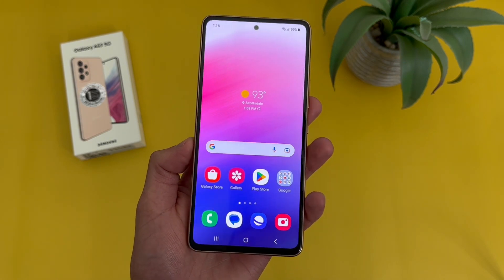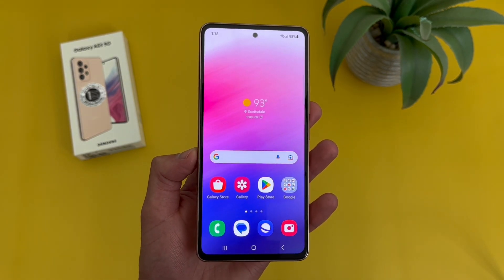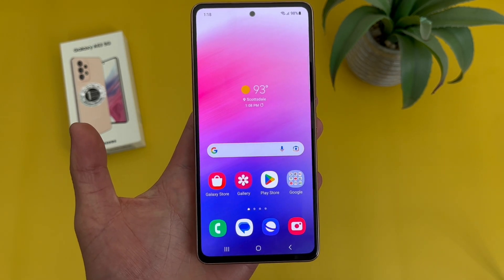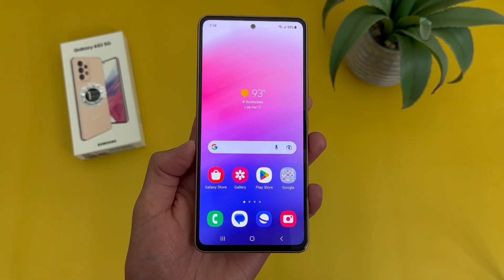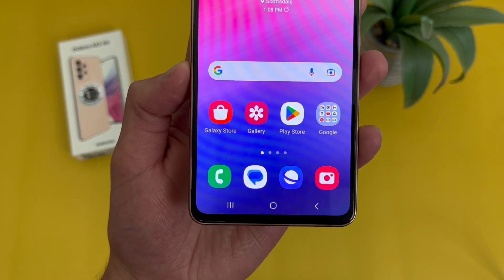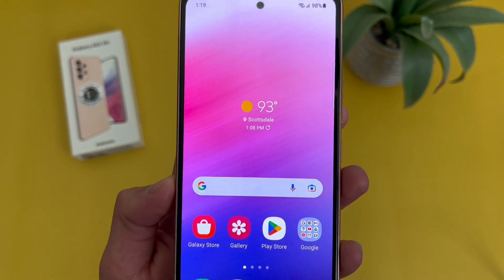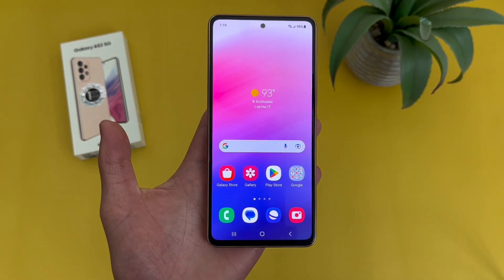So with the A53 5G, despite this phone being about a year old at this point and having a really good successor out now, I feel like especially with the current deals you can find for it, this phone does actually have quite a bit to offer. For the display, we're getting a 6.5 inch 120Hz Super AMOLED display with a 1080p resolution, a PPI of 405, and a 20x9 aspect ratio. So definitely a good display here in pretty much every way.